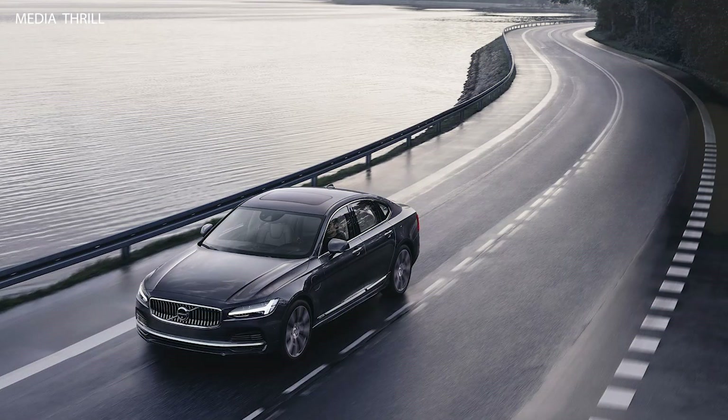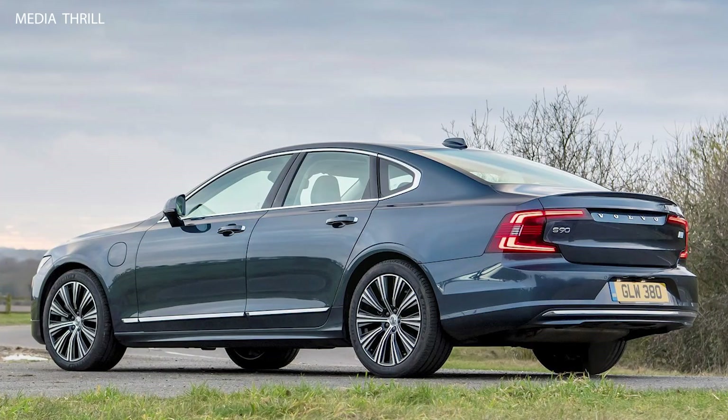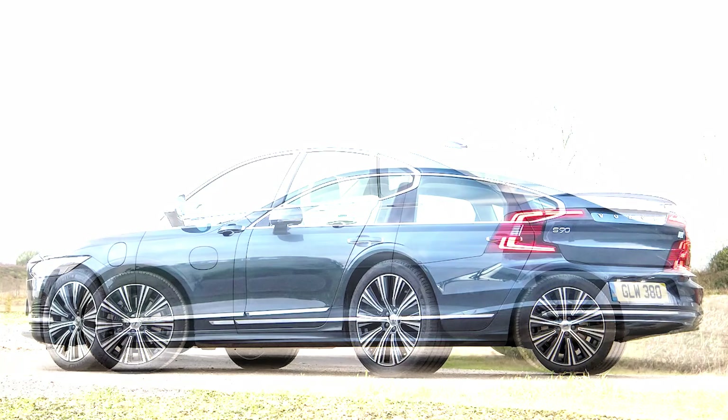The T8 Edie plug-in hybrid added an electric motor to the T6 engine, boosting total output to 400 horsepower and 472 lb-ft of torque.